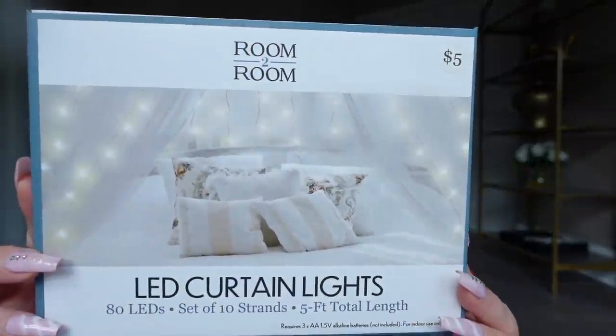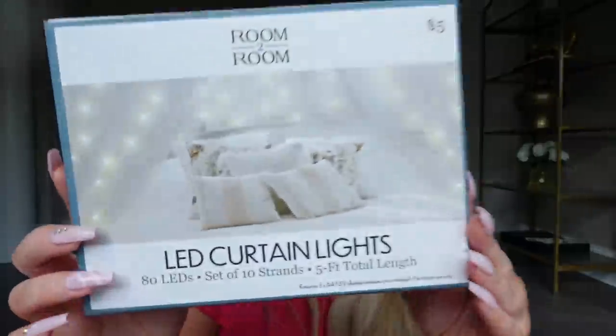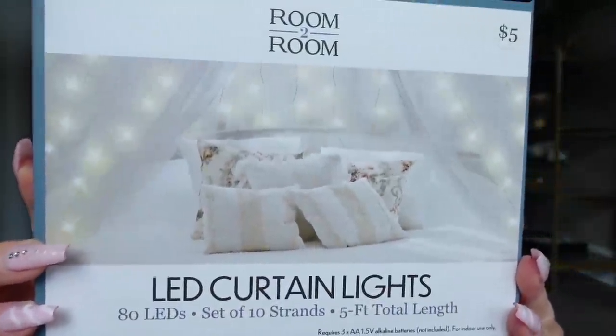Also grabbed these little LED curtain lights — I thought these were really cute. I got fairy lights from Five Below a couple years back and had them in my old YouTube background and they looked really pretty on video and in person. You could put them behind your bed or anywhere to spruce things up. These are curtain-style lights that trickle down, so I thought I could add them to my YouTube background or maybe the beauty room for extra light. My old Five Below fairy lights still work after years of use, so the quality has to be pretty good.